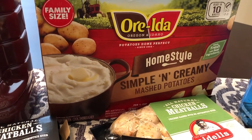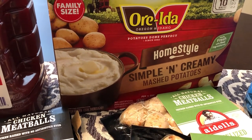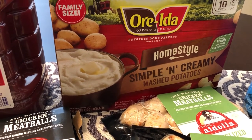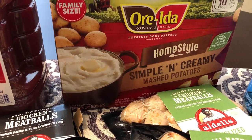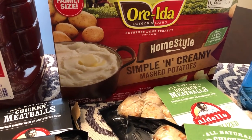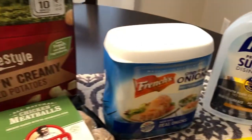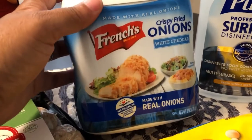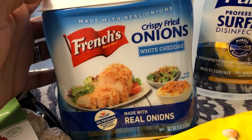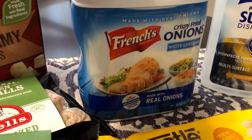By the way, if you're not familiar with the 99 cent store — most everything there is 99 cents, but they do have some things that are $1.99, $2.99, $5.99, etc., kind of like what Dollar Tree is doing now. But I definitely think the 99 cent store has a better variety of food and more things for 99 cents. Also, I've been wanting to try these French's crispy fried onions with white cheddar. I buy the regular ones, but at 99 cents I couldn't pass these up. They expire in November, but that's okay.